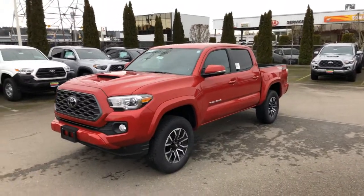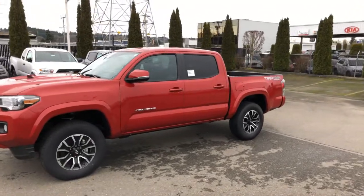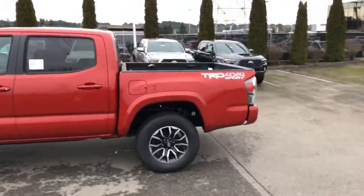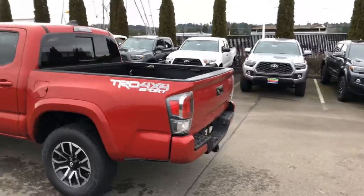Hi Jane, it's Ken Thompson at Docs and Toyota. Just wanted to give you a video of the Toyota Tacoma that you're interested in leasing. I just want to give you a quick walk around here. Other colors are available if red is not your thing, but I thought it looked really good in red — showing you on this dark cloudy day.